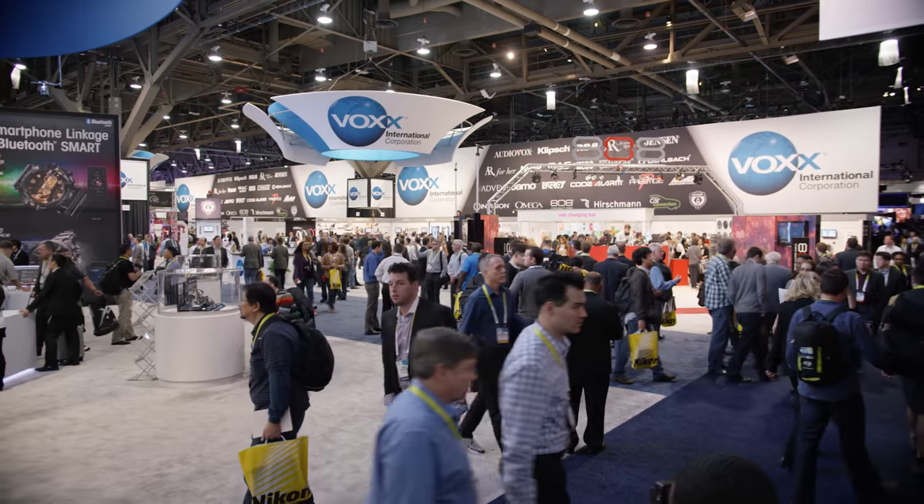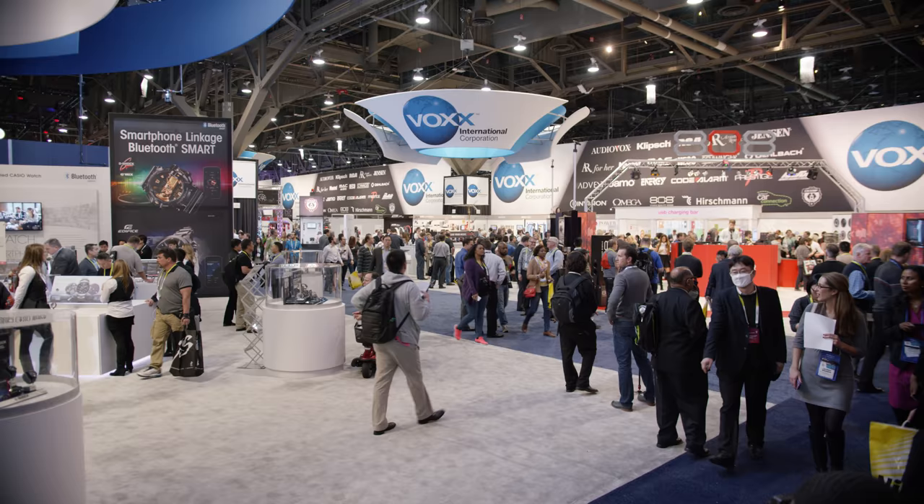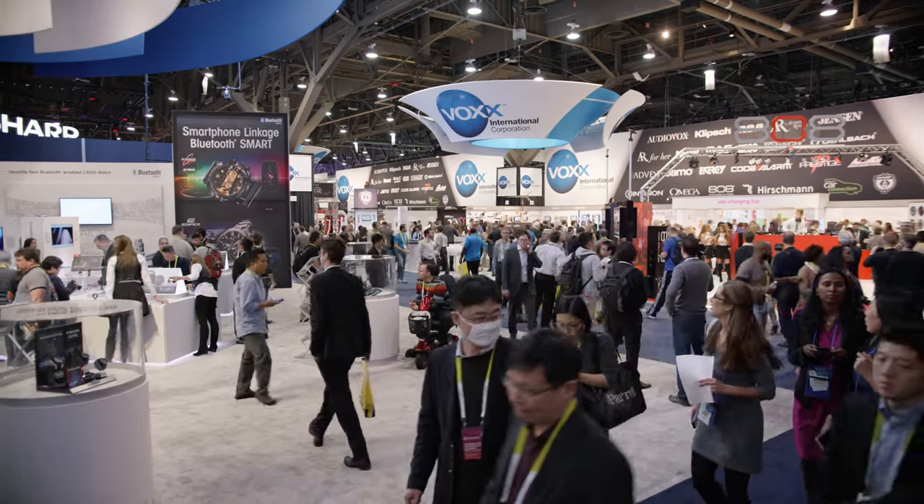Hey, what is up guys, MKBHD here. The Consumer Electronics Show is officially over and there's a lot of cool stuff, so this is the coolest stuff I saw at CES 2015.